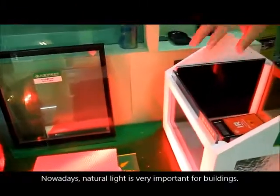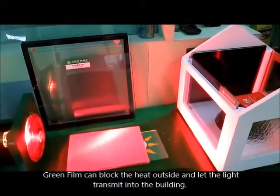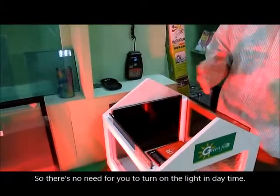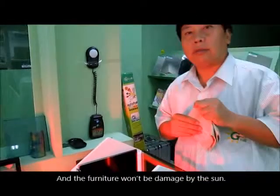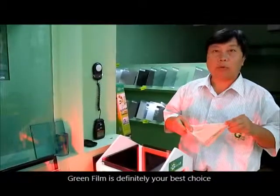Natural light is very important for buildings. Green film can block the heat outside and let the light transmit into the building, so there's no need to turn on the lights in daytime. The furniture won't be damaged by the sun. Green film is definitely your best choice.